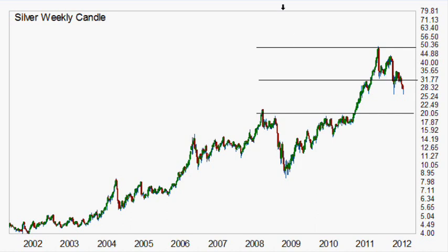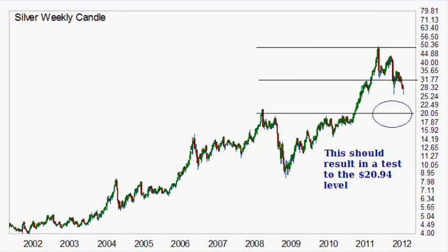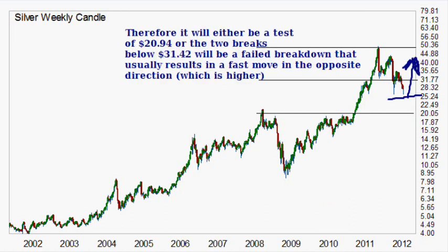I have a line for $50, which is essentially $49.81. This line here is $31.42 — it's now been tested twice, so it's having a hard time holding. If this level gives in, it's most likely going to test the level of $20.94, which is a previous resistance area. If it doesn't go there, it will be a failed move. From failed moves come fast moves. So if it bottoms where it is — $23, $24, anywhere in that area — and then bursts to the upside, then the breakdown below $32 will have been a failure. The opposite of down is higher, which would mean big moves to the upside.